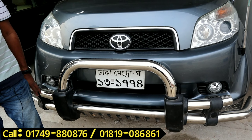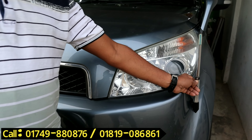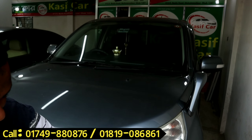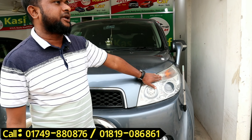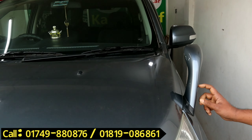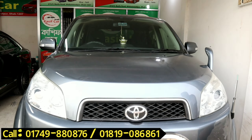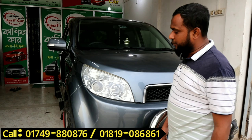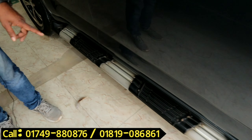Assalamualaikum. It has a very fresh condition, as well as the original Toyota interior. The interior is very beautiful, and the fast-factor is used to keep it fresh.